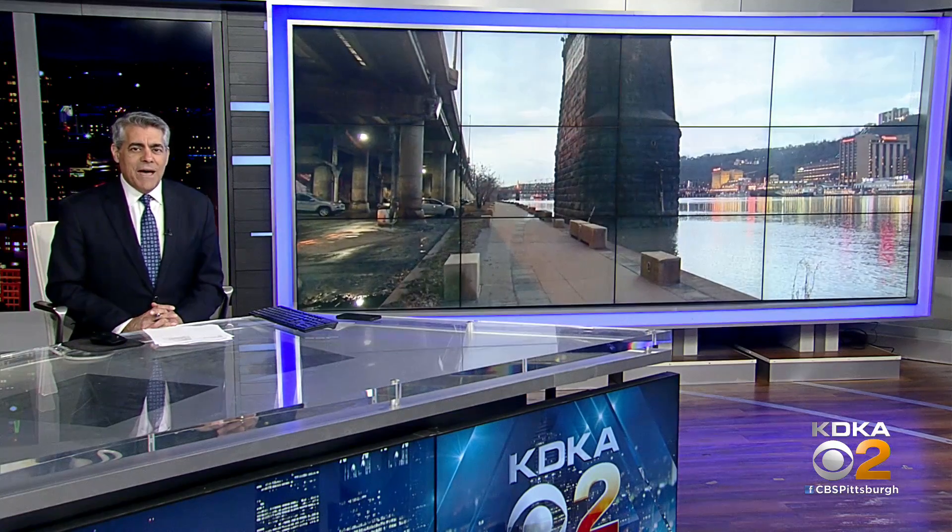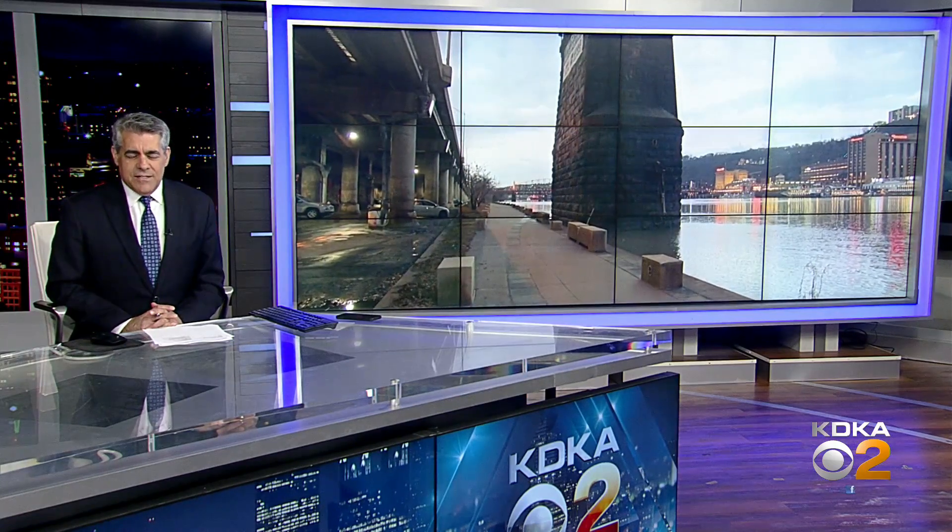It's a sign that has a lot of people scratching their heads — a for sale sign on one of the Wabash Bridge piers. Tonight, Russ Jones set out to learn just what that sign is all about.